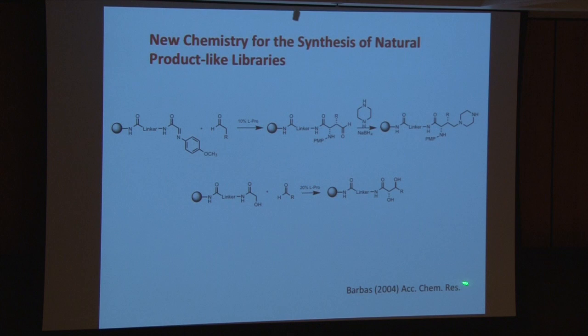I wanted to put up a slide from some chemistry that our late great friend Carlos Barbas developed several years ago. This is organocatalytic chemistry that gives beautiful stereocontrol of these Mannich-like reactions. I think this is going to work on solid phase as well. So we're going to start to deploy all this stuff to try to make much, much more complex things.